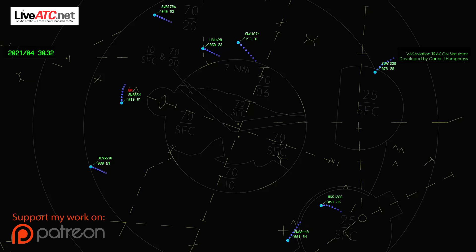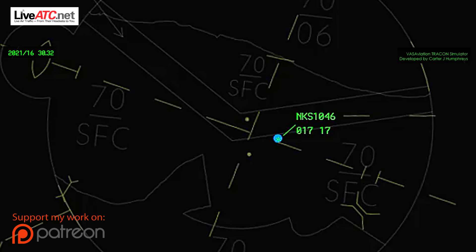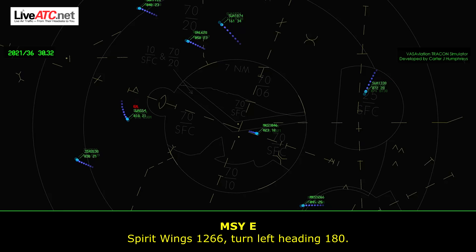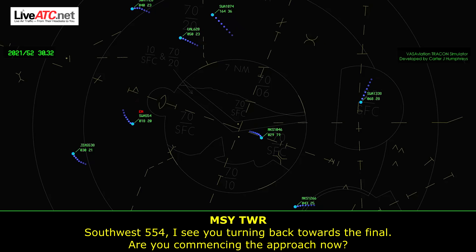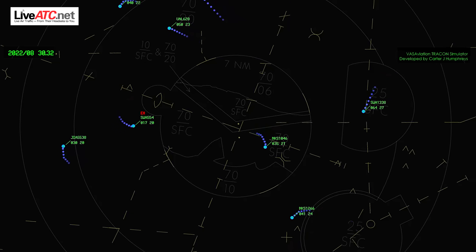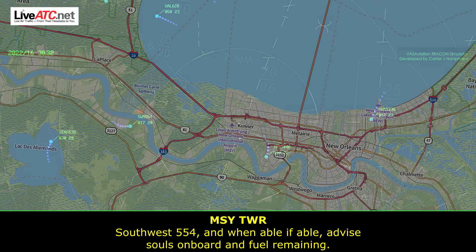Spirit Wings 1046, contact departure, maintain 15,000, turn right heading 260. 15,000, 260, Spirit Wings 1046. Spirit Wings 1266, turn left heading 180. 180, Spirit 1266. South Coast 564, I see your turn back towards final — are you commencing your approach now? South Coast 564, runway 1-1, cleared to land. South Coast 564, when able, advise souls on board and fuel remaining.